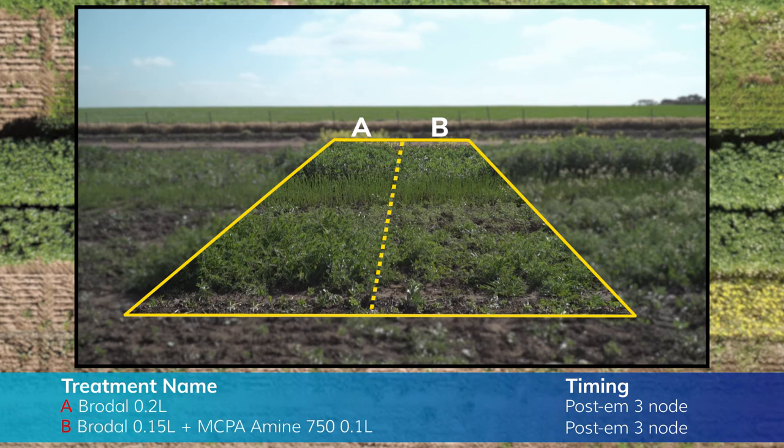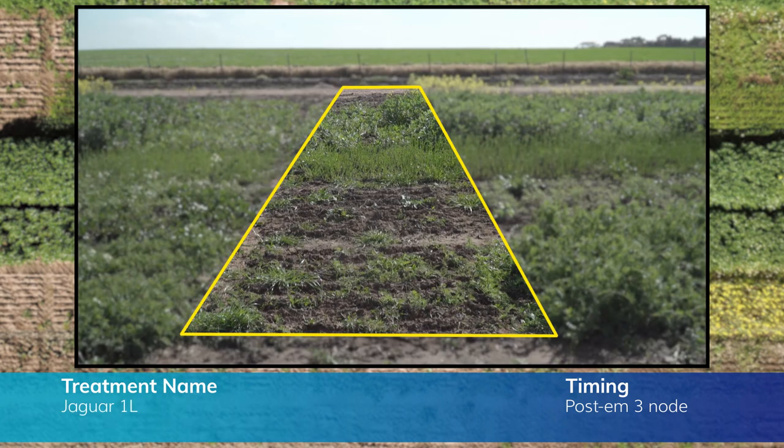Rodal or DFF on its own at three node hasn't actually done a lot of damage, but adding MCPA amine to the mix has caused an unreasonable amount of damage for the pulses. The addition of bromoxynil to DFF in Jaguar has caused significant crop damage, particularly to canola, chickpeas and vetch.